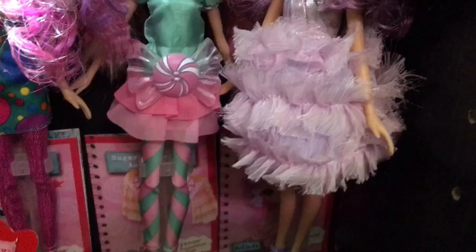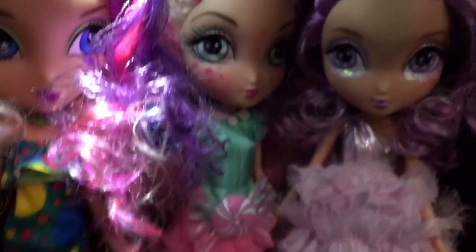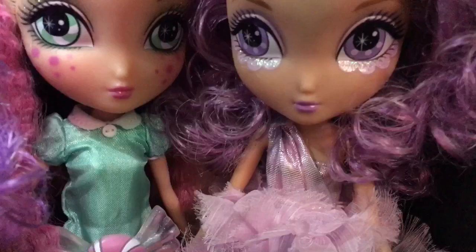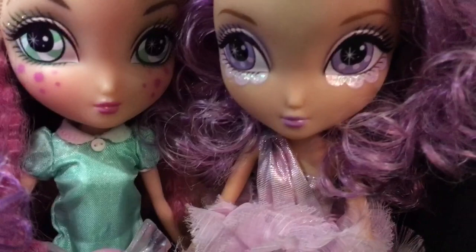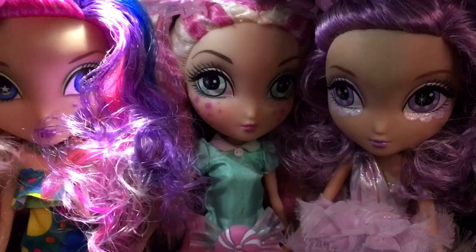Next to her is Tylee as Cotton Candy Crush, in a cotton candy inspired dress. Her hair is cotton candy inspired and she has a giant cotton candy barrette. I really love the cotton candy glitter things underneath her lash line — it's really cute. She's adorable and I love her costume. I love cotton candy, but my favorite is definitely Cyan.